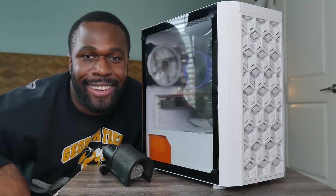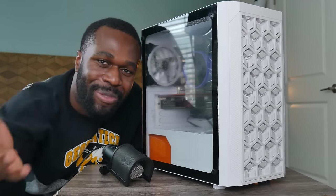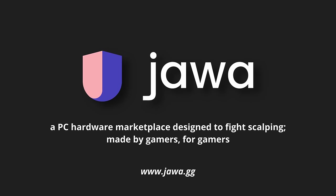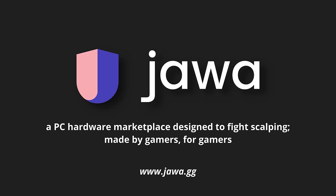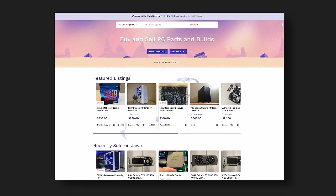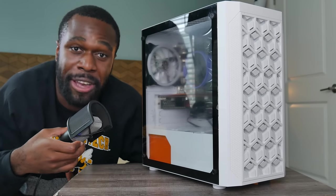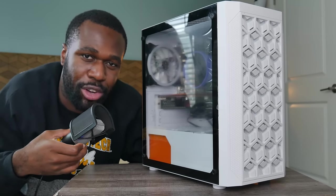Before we get into that, I want to thank the sponsor of this video, Jawa. Jawa is a PC hardware marketplace designed to fight scalping, so they have really good prices on all their PC hardware and builds. With their help, we're actually able to give away this PC to one of you guys. More on that at the end of the video. But for now, let's talk about this $300 computer.